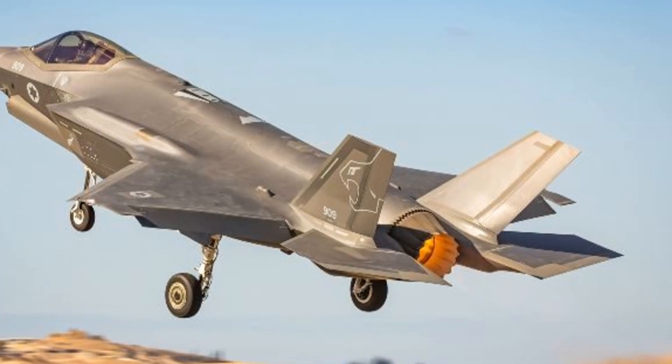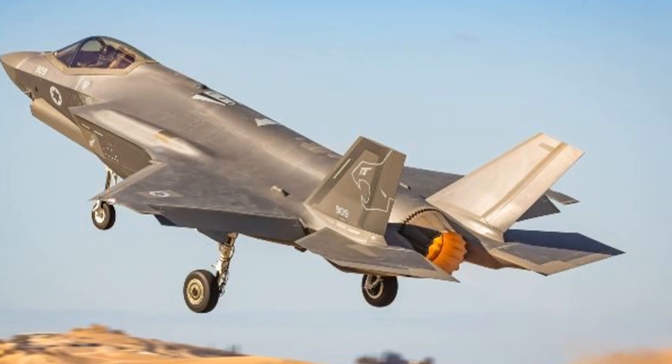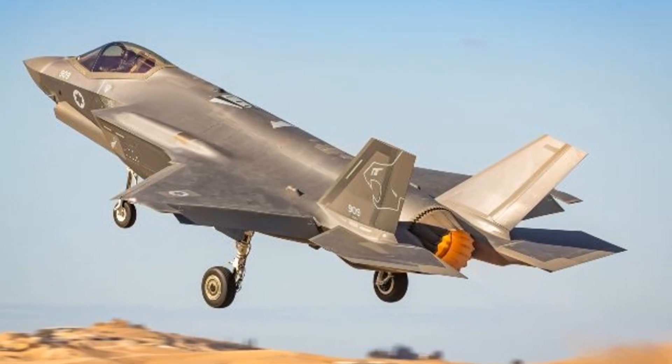As for its role, the Adir is designed to operate within the Israeli Air Force's specific operational context. It enhances Israel's ability to maintain air superiority, conduct precision strikes, and gather intelligence in complex environments.